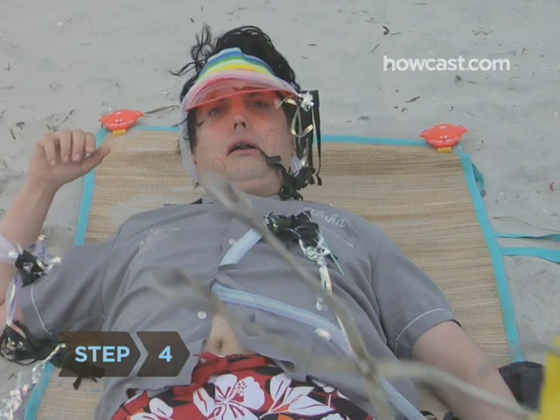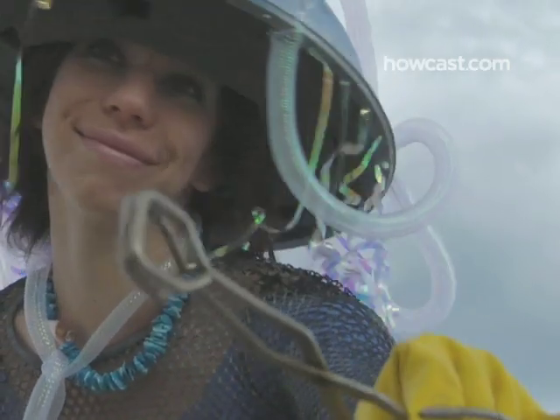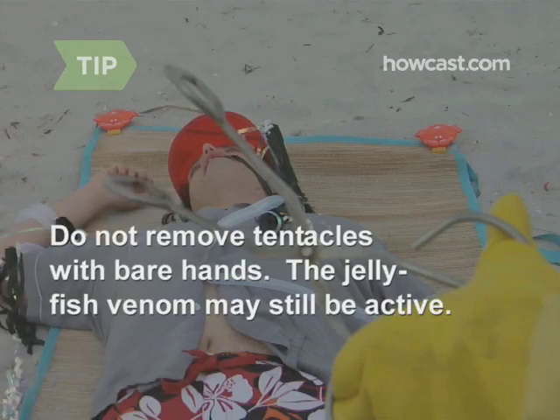Step 4. With gloved hands or tweezers, remove any tentacles that you can see still clinging to the sting site. Do not remove tentacles with bare hands.